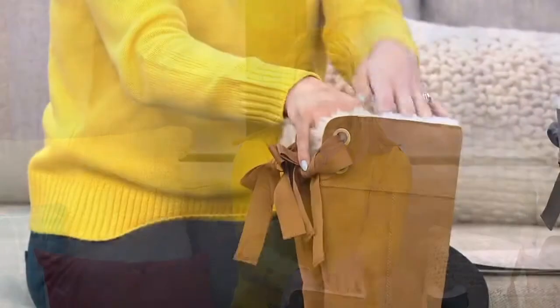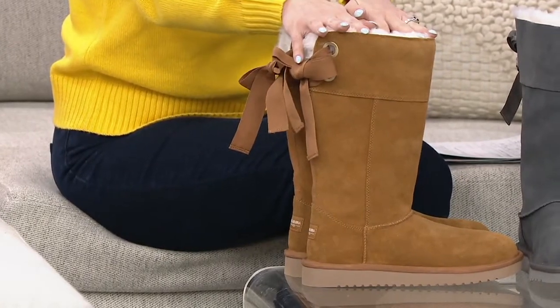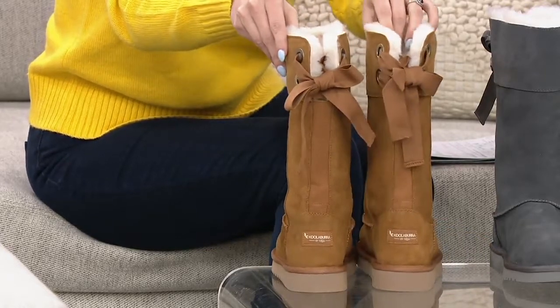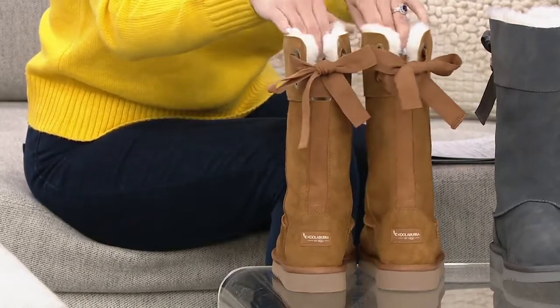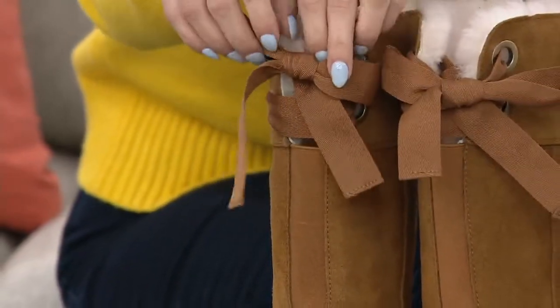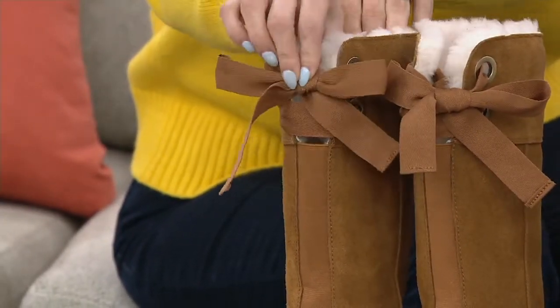We are the sister brand to the well-known UGG brand that everyone knows and loves, and we are more affordable. We are meant to be effortless — we have styles that will pair with anything in your closet. We want you to wear our shoes every day, and on a chilly day like this, this is a perfect boot. One of my favorite things are the bows in the back, reminiscent of the beautiful bows you see on rain boots — classic, fashionable, and really charming.